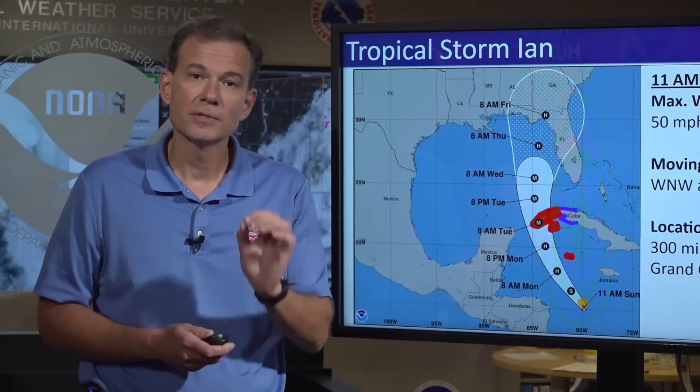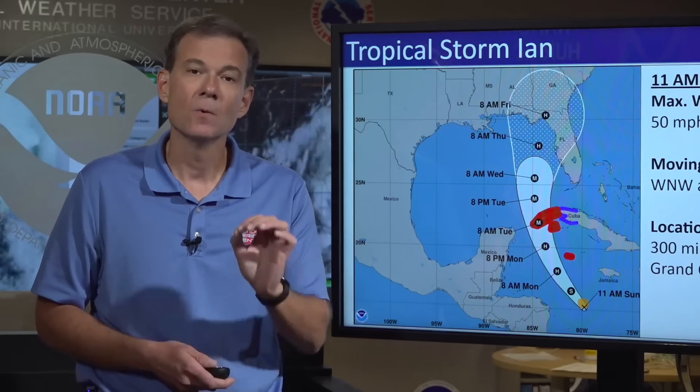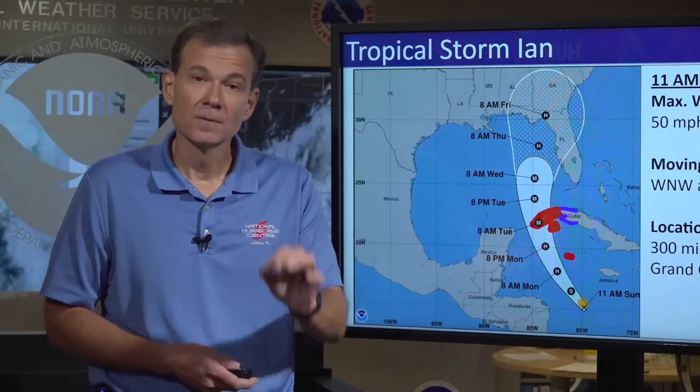A lot of people are going to run to the stores when they see that, so I stress that you use the rest of today to finalize your preparations while it's calm. Because tomorrow when we look back at this satellite image it could be very impressive, and a lot of people running to the stores could mean long lines — really complicating that final step of preparedness.